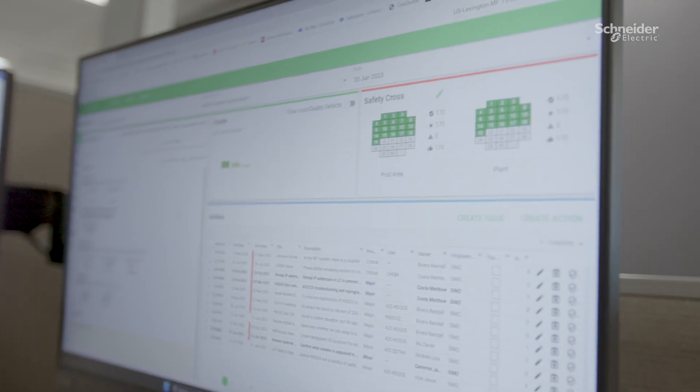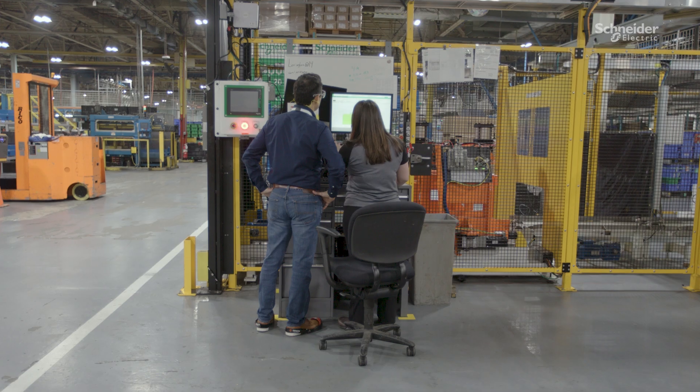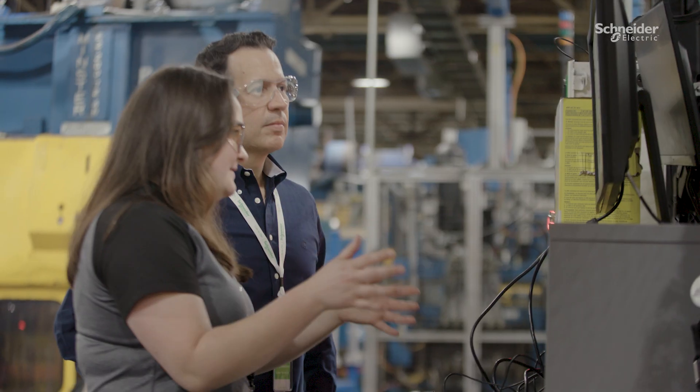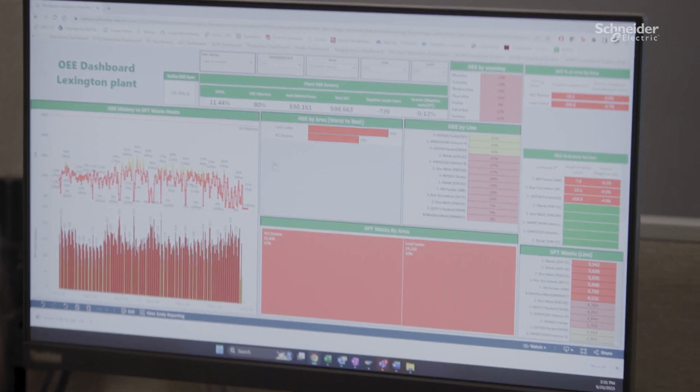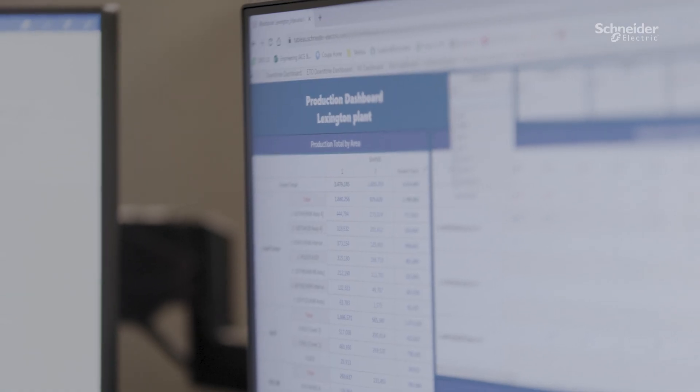I've been using DISS, short for Digitized Idea and Sim System, much more since starting at the Lexington plant. I've been working to engage, train, and expose people who are new to this system. It's truly revolutionized the way we track change management in production. It helps us stay on track when we have multiple priorities and problems throughout the days and weeks.